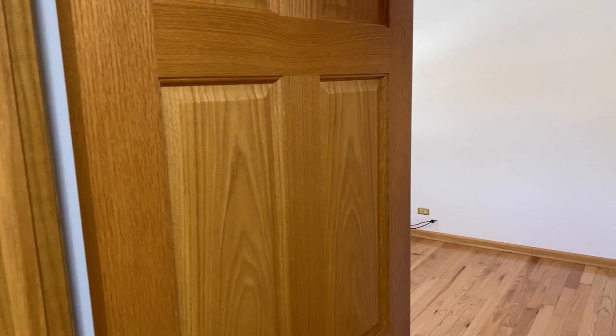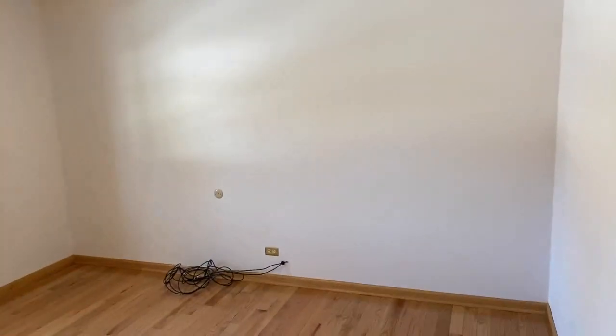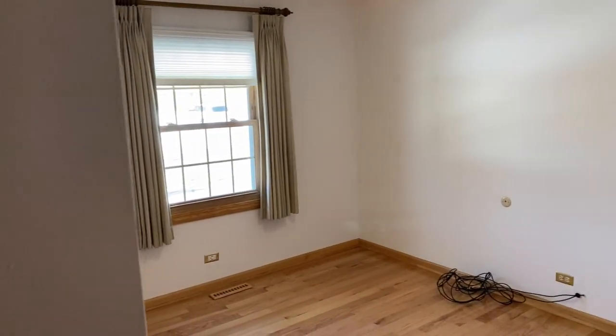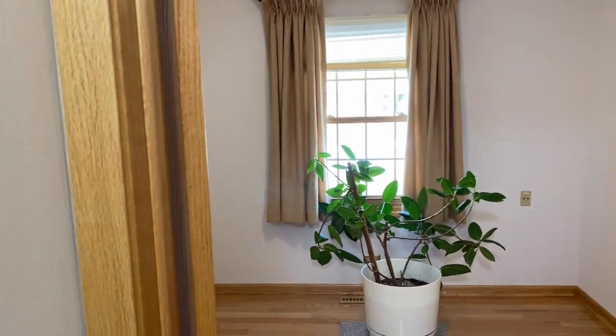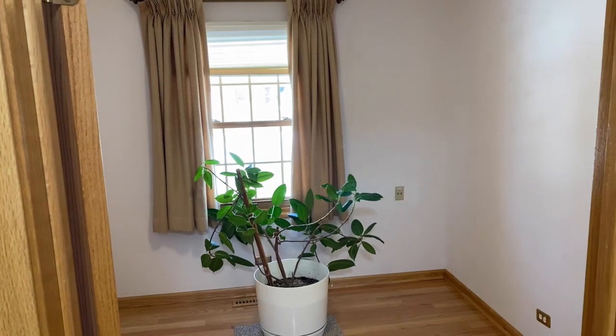Here's the master bedroom. Bedroom two is again a really nice size. And bedroom three is actually the smallest of the four bedrooms. We'll see bedroom four when we go downstairs.